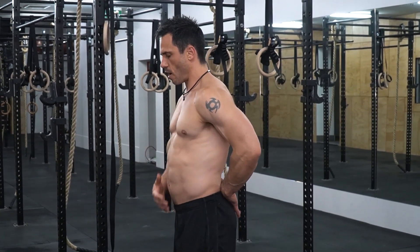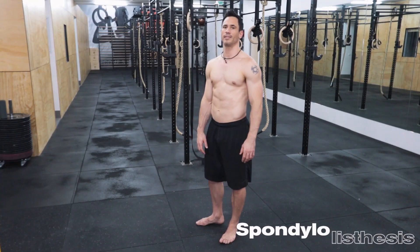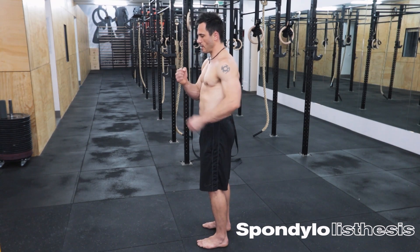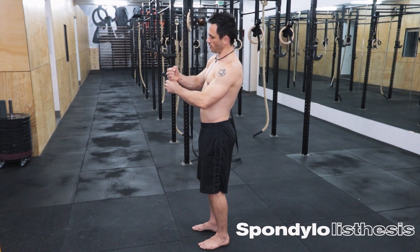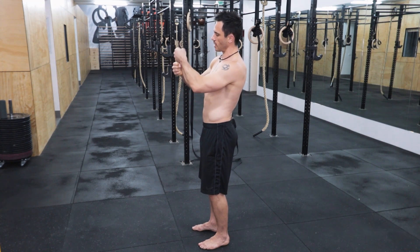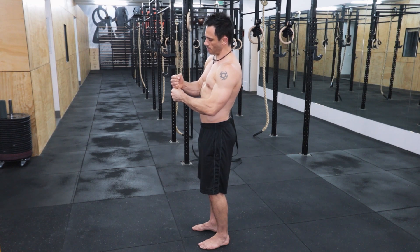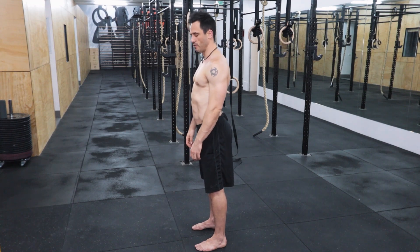The reason why I get such a bad anterior pelvic tilt is I've got something called spondylolisthesis. What that means is that L4 and L5 — the lowest vertebrae in the spine — normally sit on top of each other. But my L4 actually sits forward, which creates a massive anterior pelvic tilt.